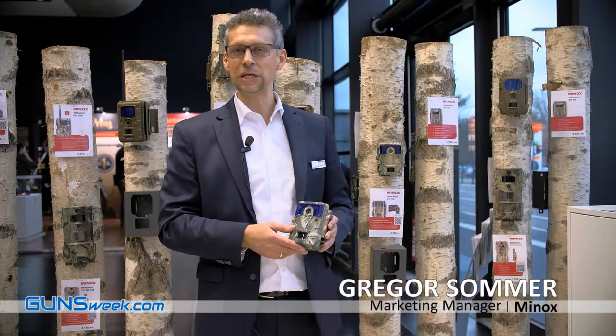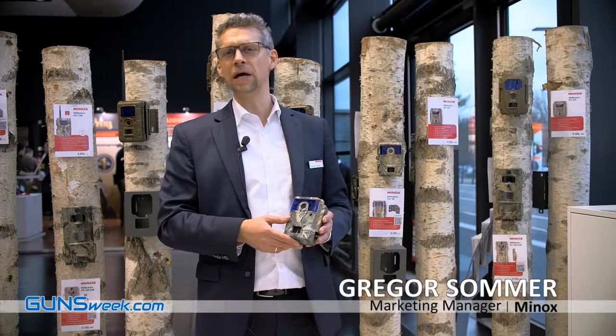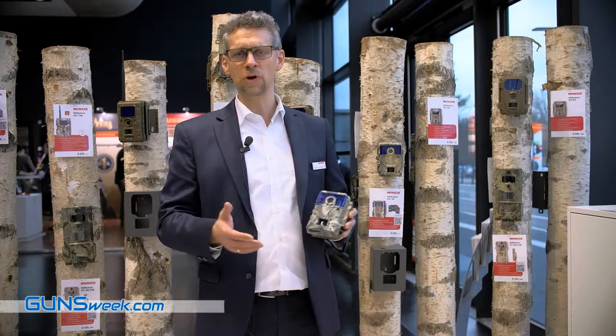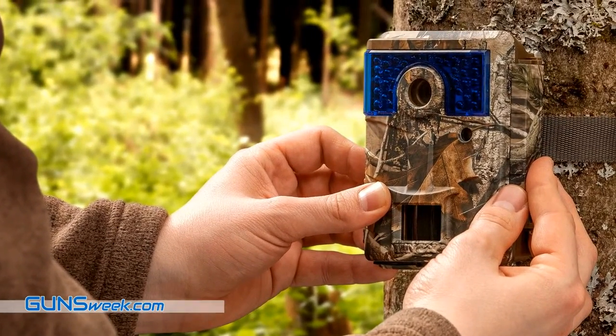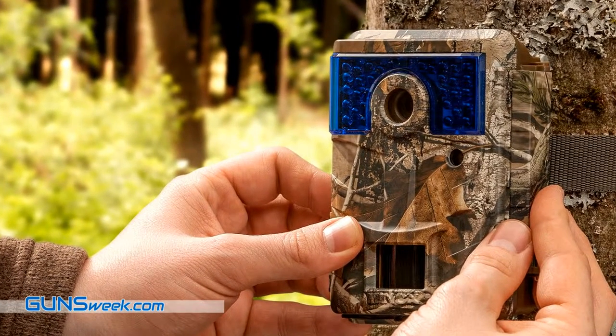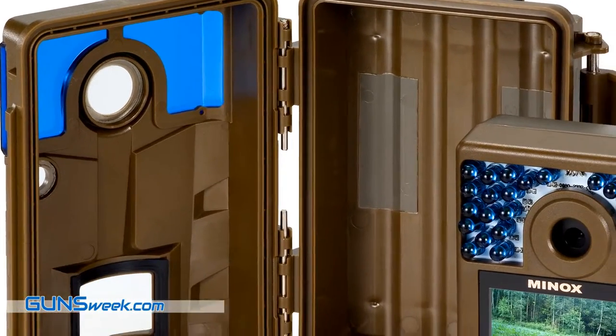Minox has increased its range of wildlife trail cameras. It's ideal for everybody who's observing, whether it's private ground or the woods. Everything can be detected by an invisible flashlight, so it won't be seen even during nighttime.